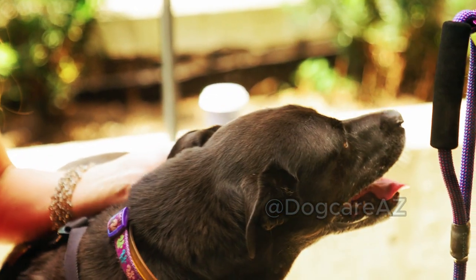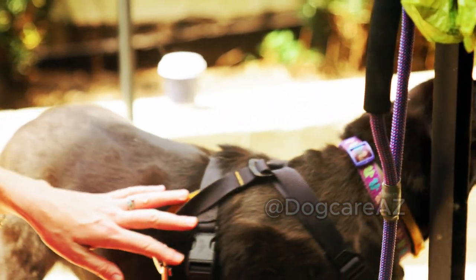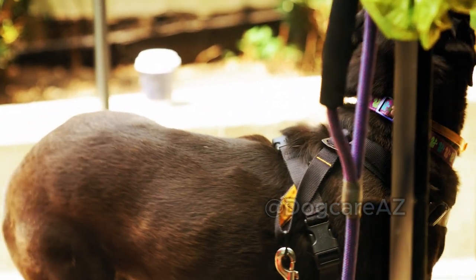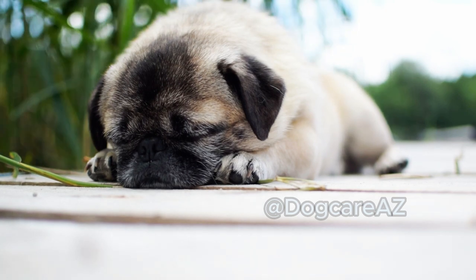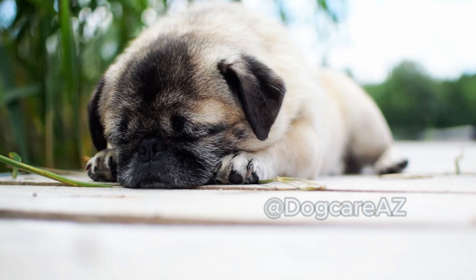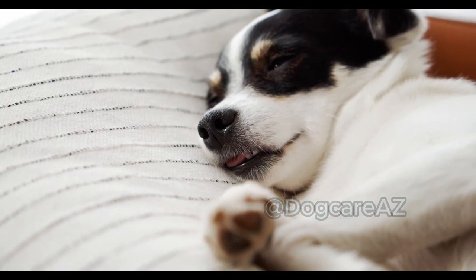Step 1: Stay calm. Your dog can sense your emotions, so it's crucial to remain calm and composed. If you panic, your dog might become anxious, making the situation worse. Take a deep breath and assure your pooch that everything will be alright.